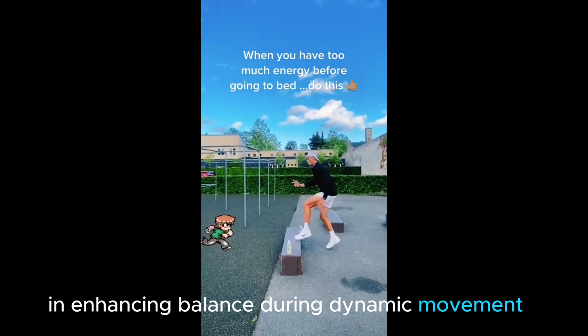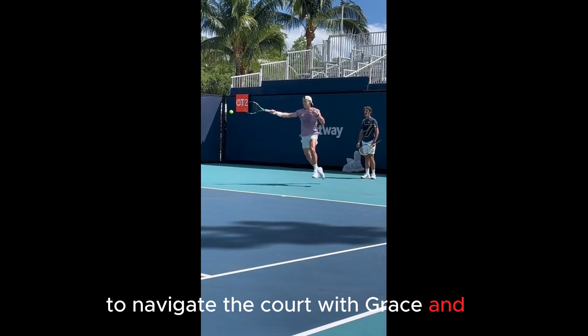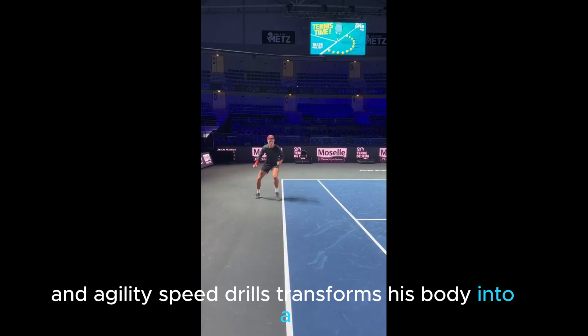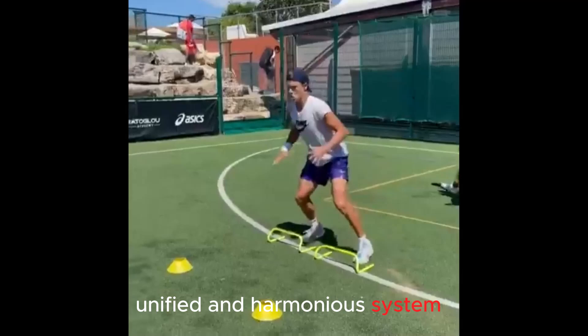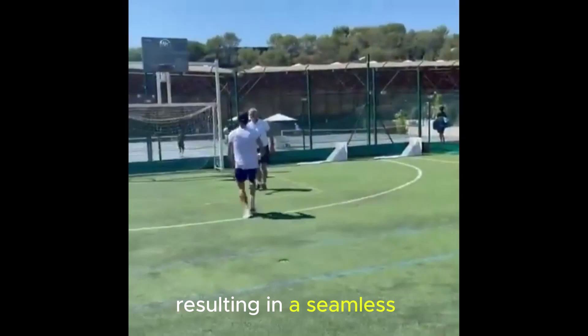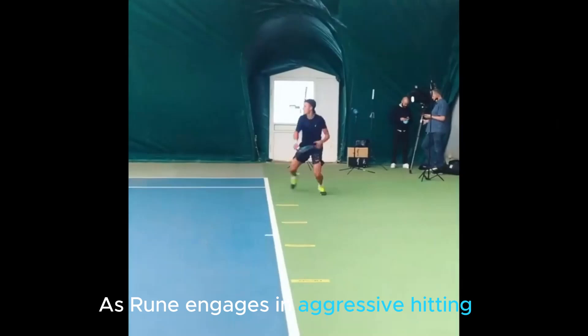Agility training plays a pivotal role in enhancing balance during dynamic movement. Rung's body is being conditioned to navigate the court with grace and coordination. The regular practice of hand-eye coordination, rapid stops and starts, and agility speed drills transform his body into a fluid and harmonious system. When every part of his body works in tandem, his movement becomes fluid, resulting in seamless and coordinated transitions across the court.